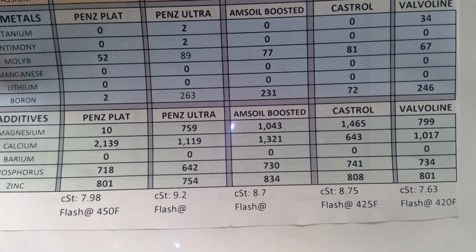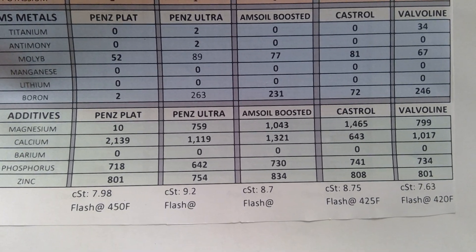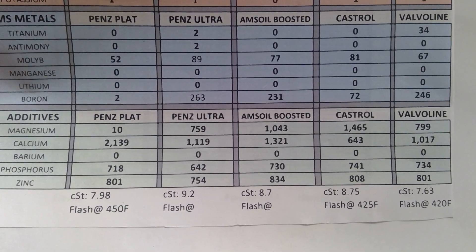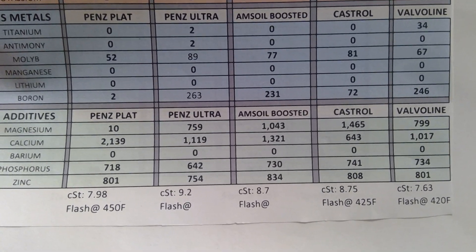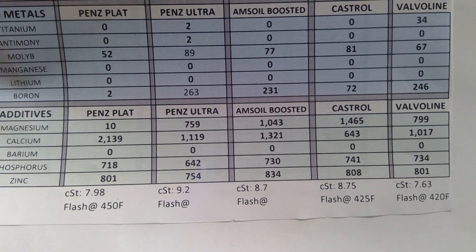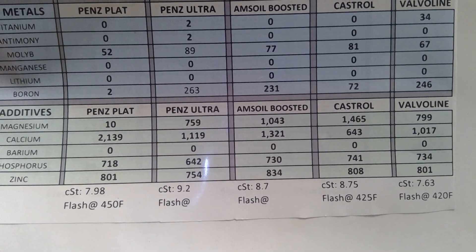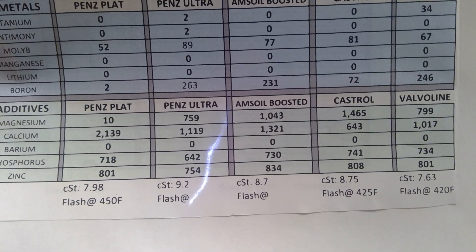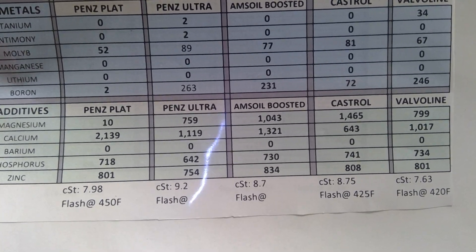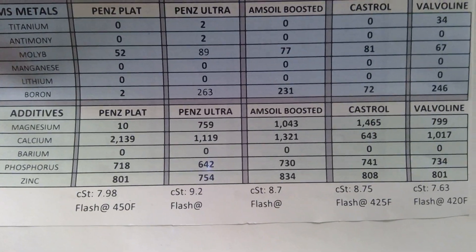Barium is zero so nobody has smoke suppressor additives. For phosphorus, pretty much even - Penzoil Ultra is the only one in the 600s with 642, but the others are all over 700: 730 for Amsoil Boosted, 741 for Castrol, 734 for Valvoline - very comparable to the Boosted - and Platinum has 718.